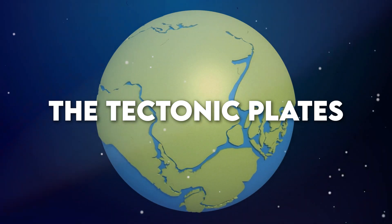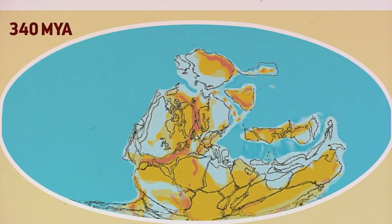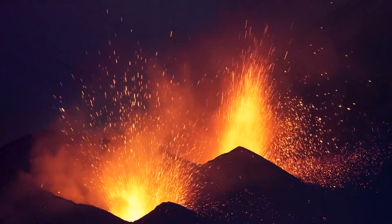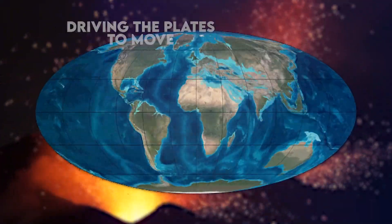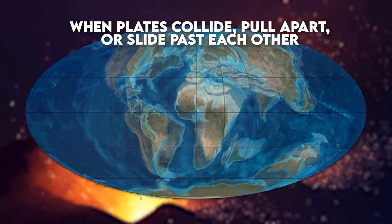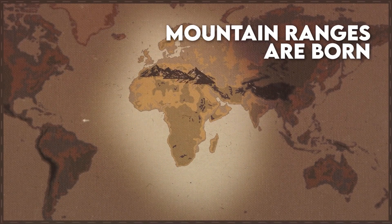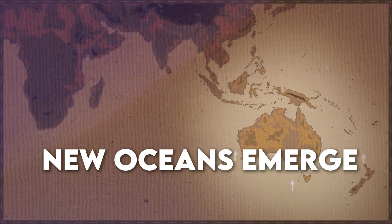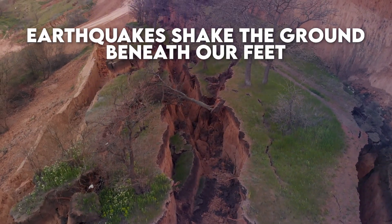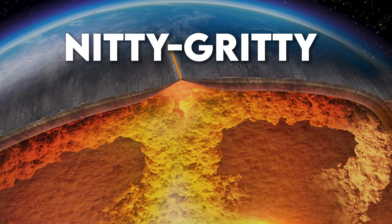Now let's talk about the driving force behind this incredible journey of continents. It's all about those tectonic plates — picture gigantic puzzle pieces on a slow-motion conveyor belt. The heat generated from Earth's core causes convection currents in the mantle, driving the plates to move. When plates collide, mountain ranges are born. When they pull apart, new oceans emerge. And when they slide past each other, earthquakes shake the ground. It's a geological ballet that sculpts the landscapes we see today.